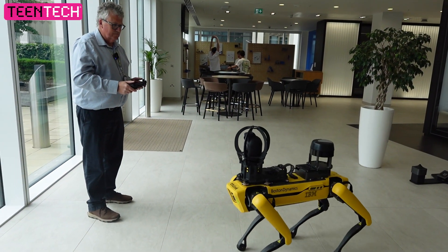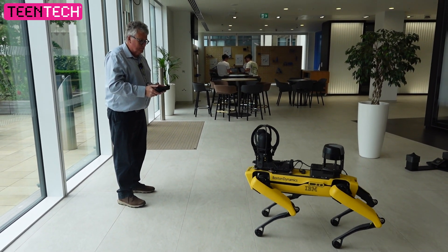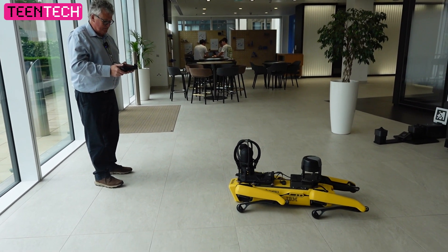The thing about Spot is, due to the amount of AI — artificial intelligence — built into the robot, it's learning all the time, and to teach it to do something new is really quick. You can train it to do something completely new in less than five minutes, and once you've trained it once, it'll do it over and over again until you tell it to do something else. It's a very obedient mechanical dog.